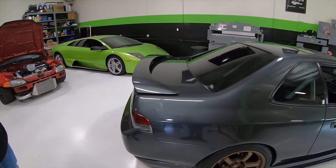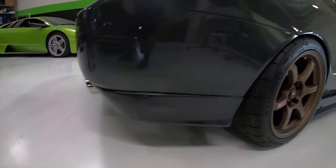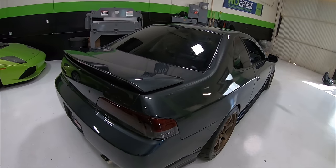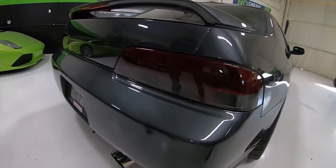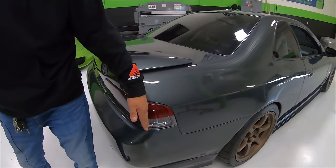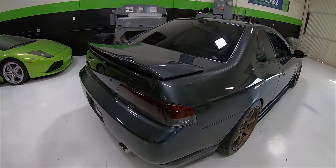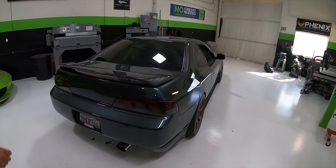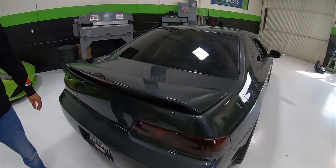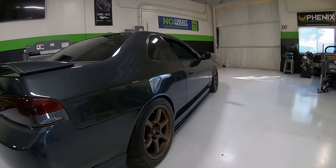The rear has the Mugen rear valence, and everything else is pretty much OEM. These are actually the JDM tail lights — they don't have the little bulb on this side. I might switch back to the OEM ones because it actually lights up the whole thing red. They're tinted a little bit just to give it that stealthy look. It also has the OEM wing — I think it's the mid-rise.